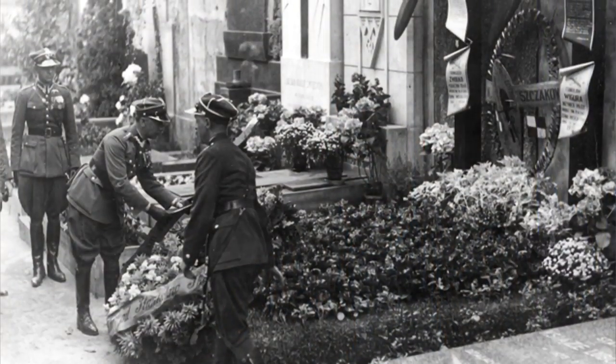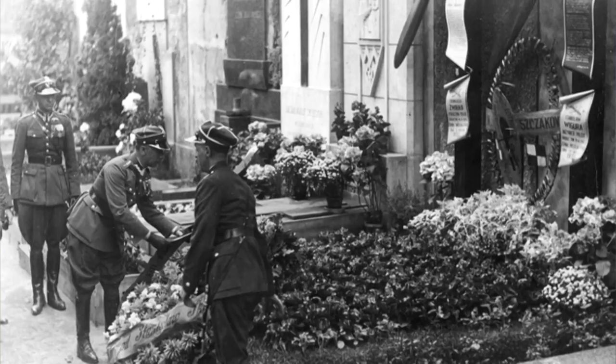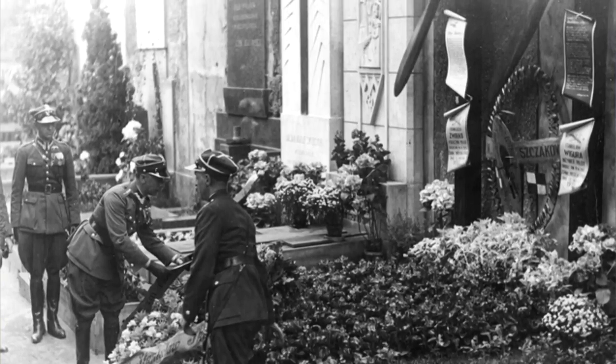On the final approach to Okęcie Airport in Warsaw, Skarżyński's plane was accompanied by Polish fighters, which was a very emotional moment for him. This took place just a few months after the tragic deaths of Polish aviation heroes Żwirko and Wigura, and thanks to Skarżyński, Polish aviation again stood strong with a great international success that united the nation.